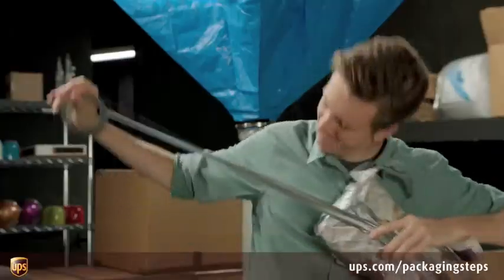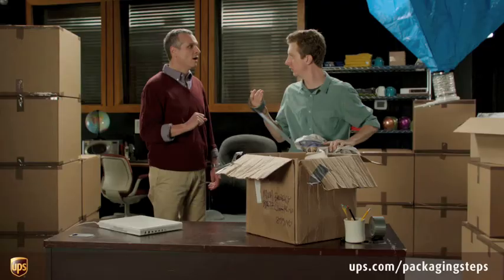What are you doing? I'm shipping a package. No, no, no, no, no. Learning how to ship a package is all about the preparation.